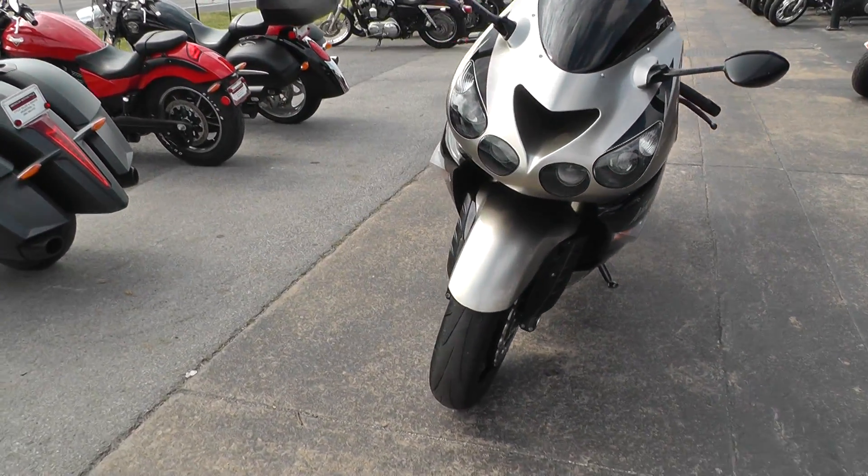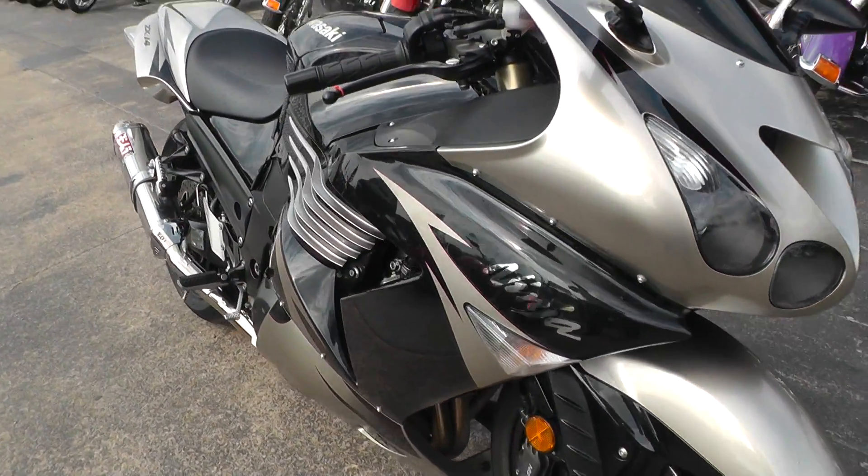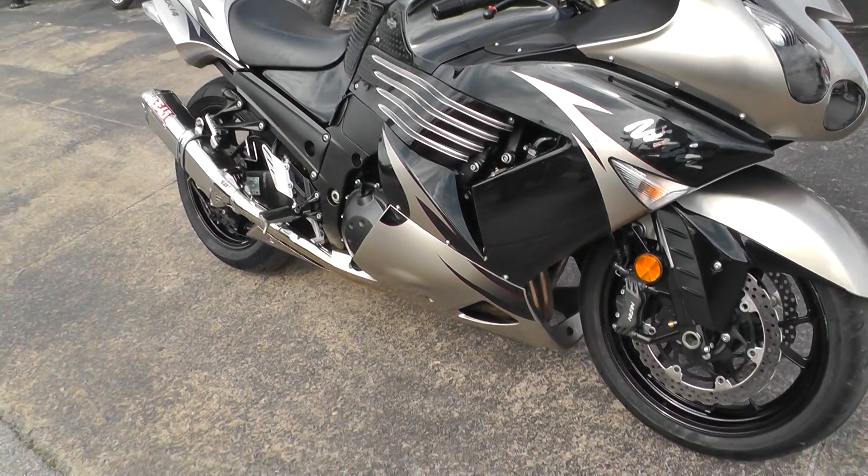It's got inverted forks and dual front disc brakes. There are a few minor scratches and dents, but it doesn't look like it's ever been wrecked.